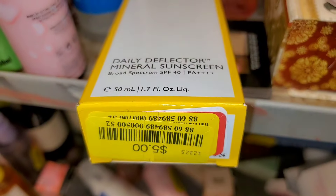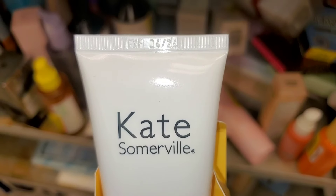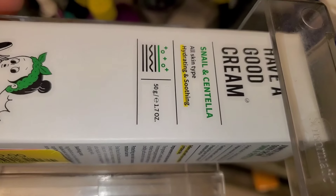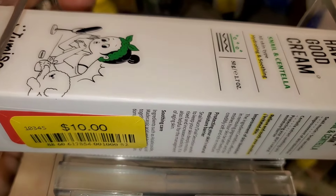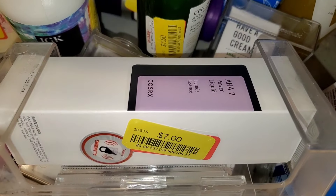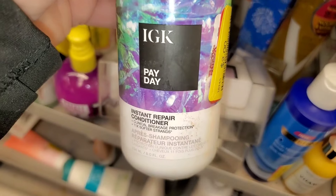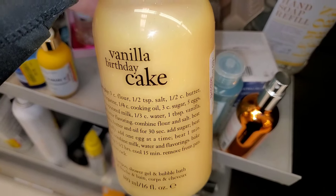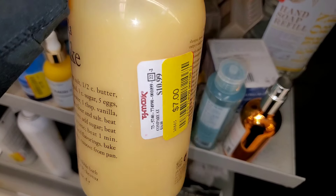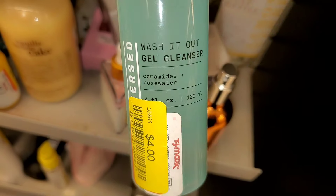I found this Kate Somerville SPF 40 there for only five dollars — it's going to expire in April. They had this Korean brand Centella and Snail moisturizer for $10. Also for COSRX, they had this AHA 7 Power Liquid for $7. IGK Instant Repair conditioner for only $2. Vanilla Birthday Cake Philosophy shower gel for $7, and they also had this face cleanser for $4.